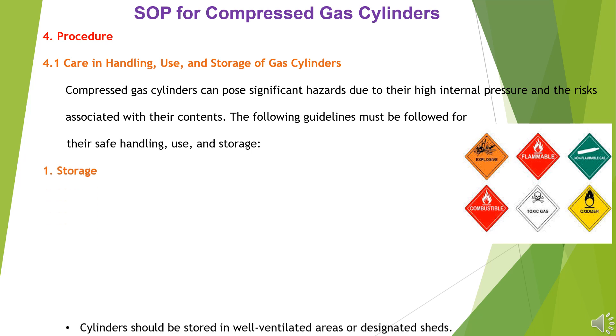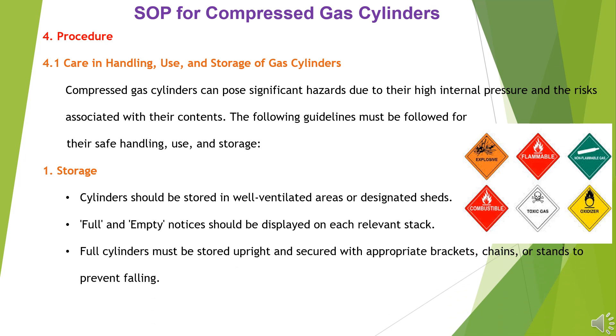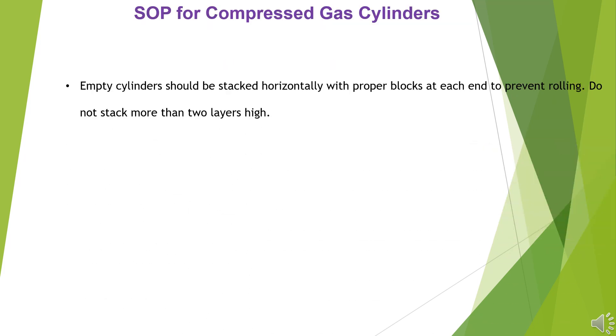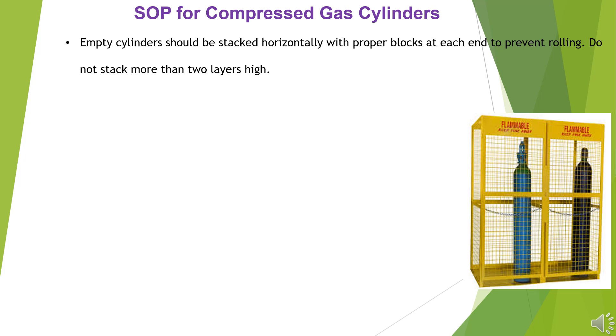Storage: Cylinders should be stored in well-ventilated areas or designated sheds. Full and empty notices should be displayed on each relevant stack. Full cylinders must be stored upright and secured with appropriate brackets, chains, or stands to prevent falling. Empty cylinders should be stacked horizontally with proper storage, using chock blocks at each end to prevent rolling. Do not stack more than two layers high.